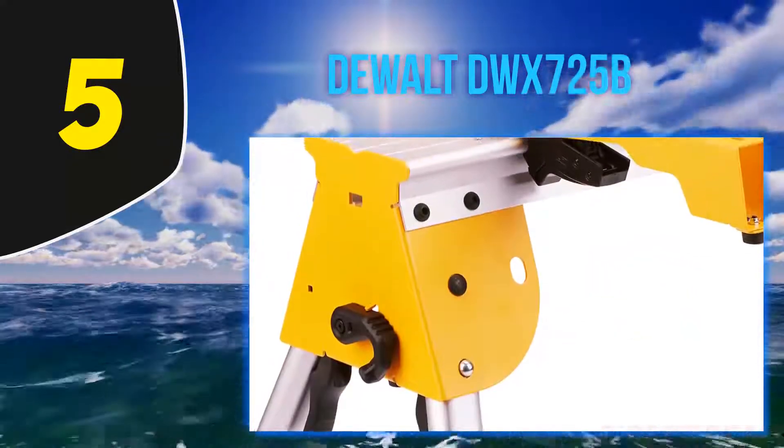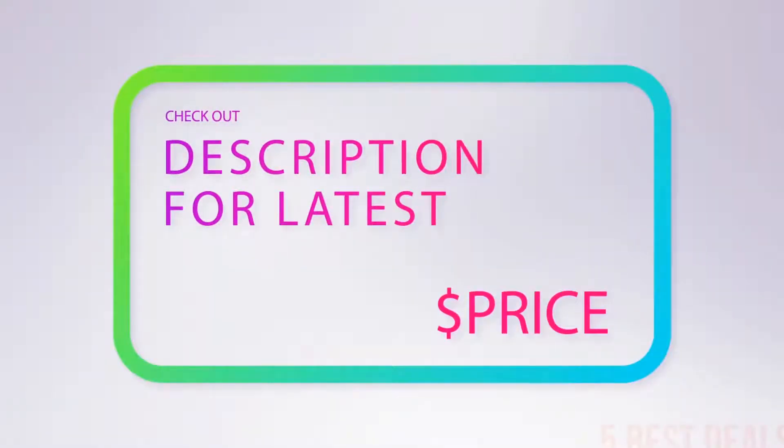Best of all, it is very affordable. This is a good unit if you need a reliable stand for your miter saw that can support a heavy saw at a lightweight build. For more information and the latest price, check out the product links in the description underneath the video.